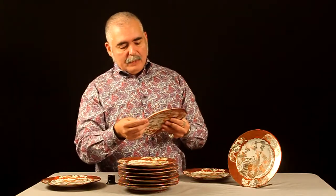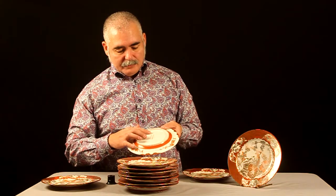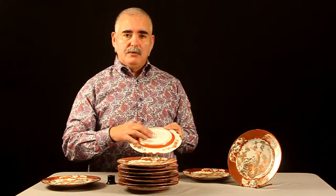All of them have the same signature on the back. I'm not versed in this language, but I'll provide close-up pictures for you to look at.